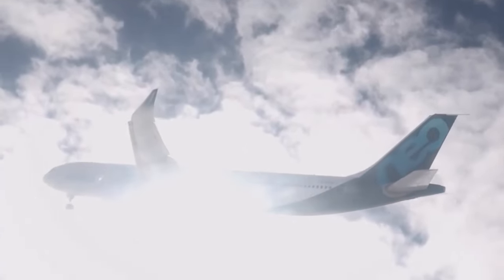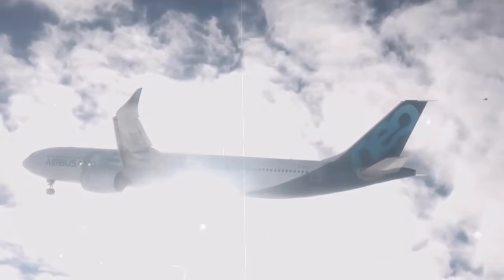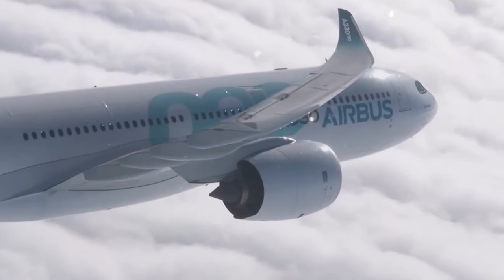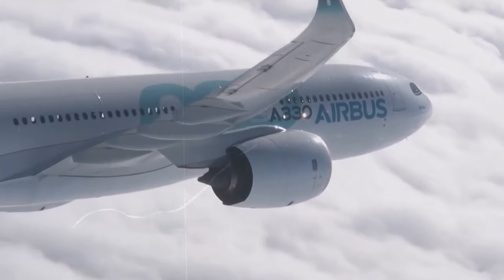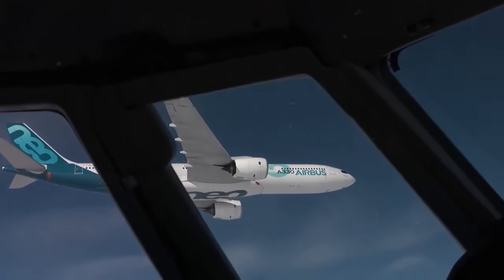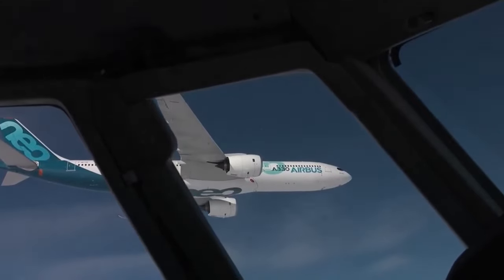The ACJ330neo's exterior isn't just about eye-catching design — it's also engineered for optimal performance. The swept wings and advanced engines contribute to fuel efficiency, while the smooth fuselage minimizes drag, allowing for longer journeys and a smoother flight experience.